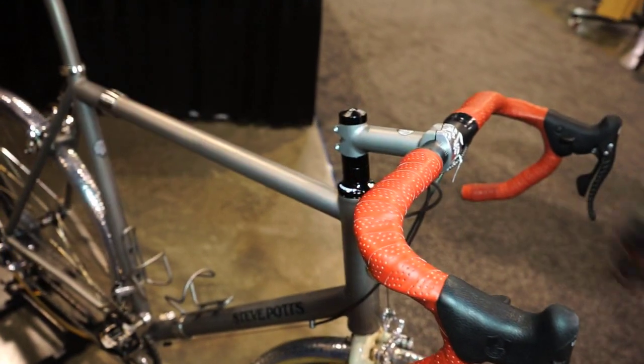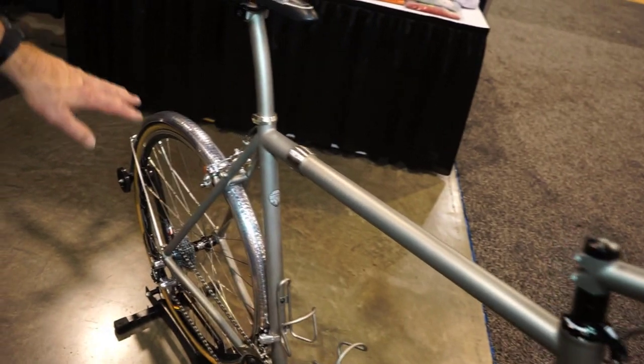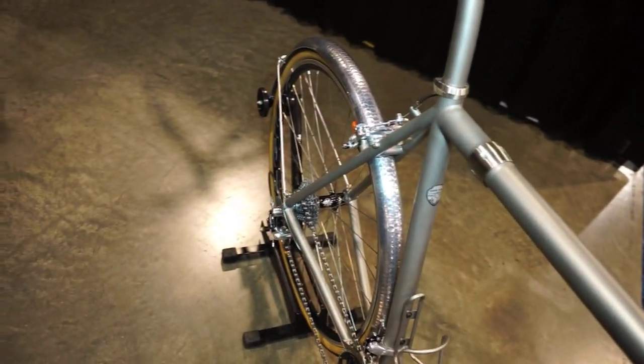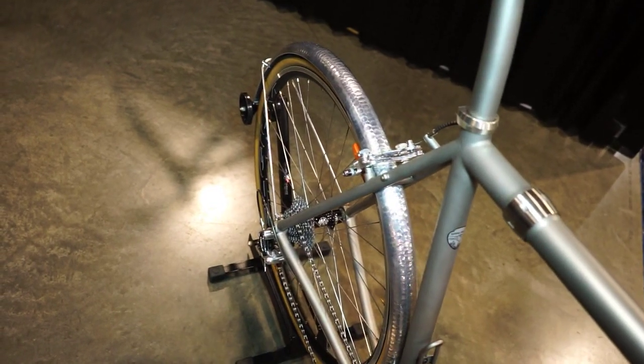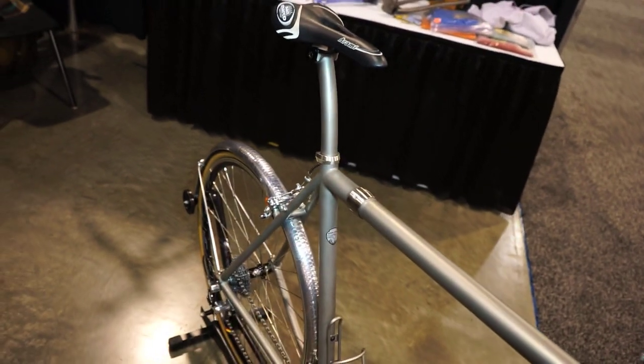I do all custom work, so I fit my riders on the bike so they're comfortable and the bike works well for them. It's got rack and fender mounts front and rear. This guy will ride this bike probably till his end days — he says it's his final bike, and it actually will last him forever.